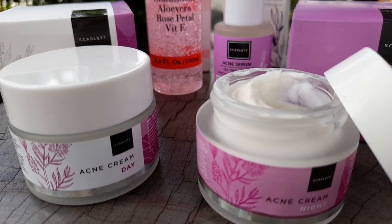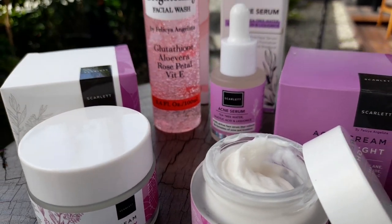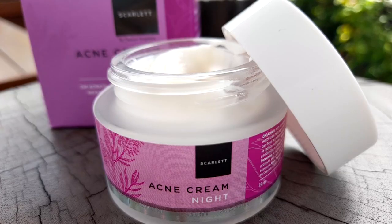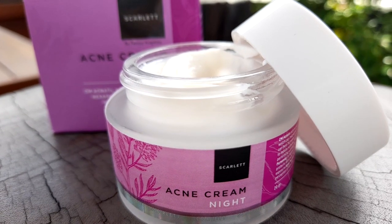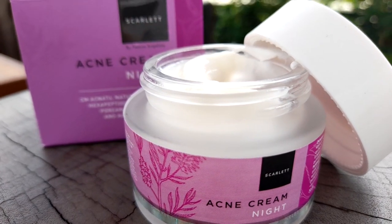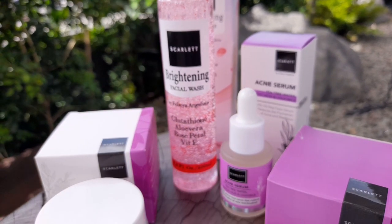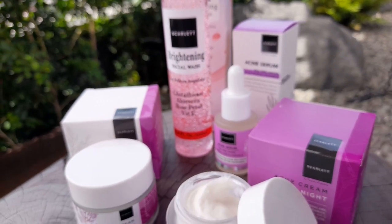Nah teman-teman, sebelum lanjut nonton videonya, gue mau kasih tau nih face care routine yang baru-baru ini gue pake. Baru-baru ini muka gue tuh jerawatan banget, teman-teman, dan kusam. Makanya gue memutusin untuk pake face care acne series dari Scarlett. Kalau yang sebelumnya gue pake yang brightening-nya, nah sekarang ini gue pake acne karena muka gue lagi parah-parahnya jerawatnya.